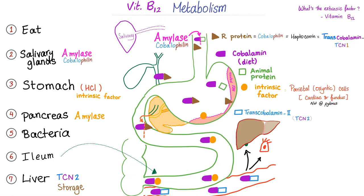Here's the story of Vitamin B12 metabolism. You eat a source of Vitamin B12. This Vitamin B12 is bound to an animal protein. We need to get rid of this animal protein and leave the Vitamin B12 free. Who's going to break that bond? Amylase — an enzyme coming from your salivary glands. Now your Vitamin B12 is free.